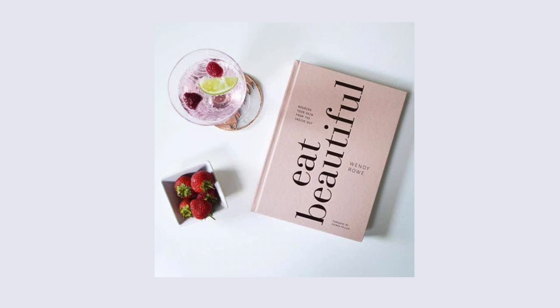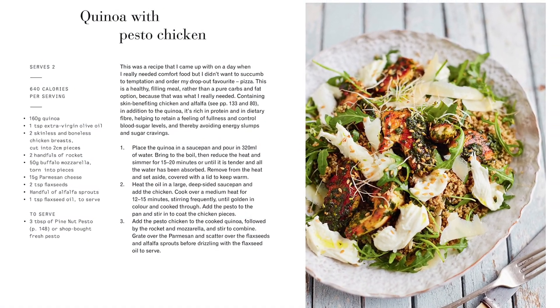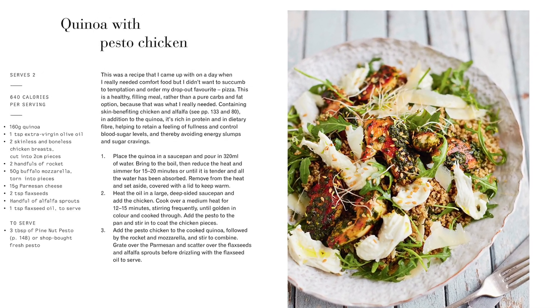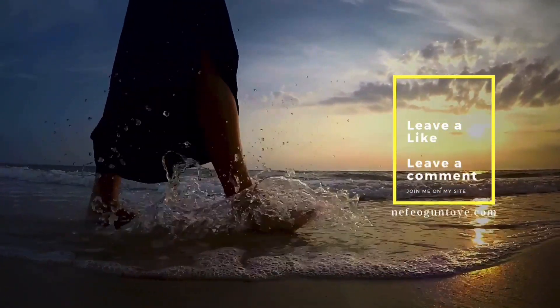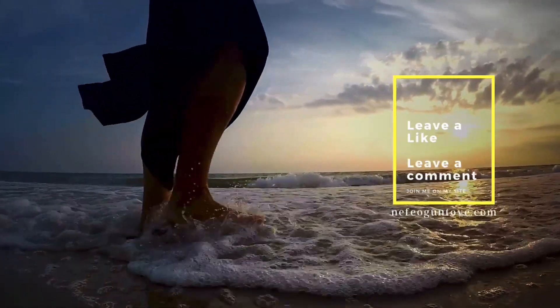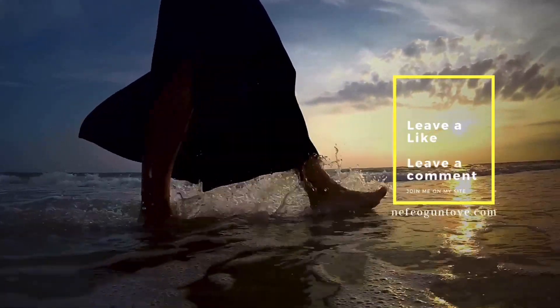A book that I would recommend on this subject is 'Eat Beautiful' by Wendy Rowe. It's great — it has helpful information on maintaining a healthy lifestyle, but it also has some really tasty recipes that you can implement into your day-to-day life. So those are my tips for this week. Do you agree with them? Let me know in the comments below, and if you haven't already, subscribe to my channel, like this video, and I will see you guys in the next video. Thank you.